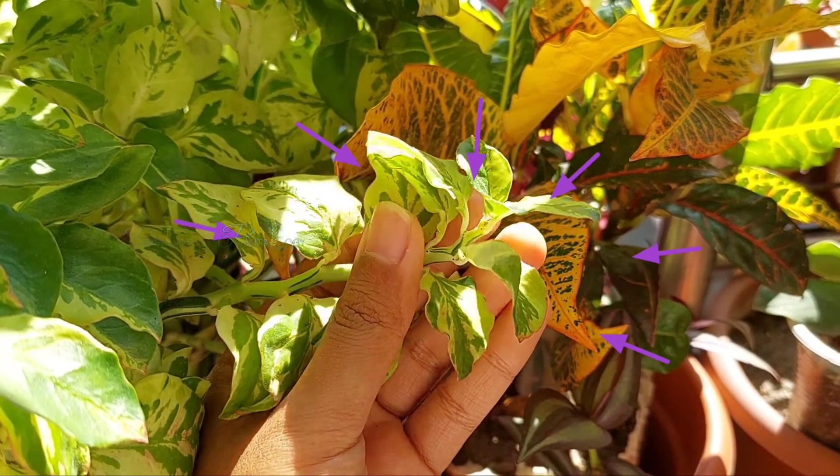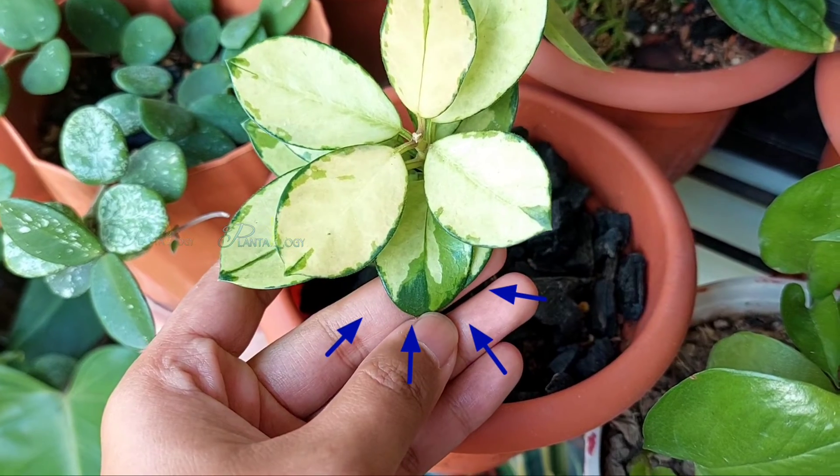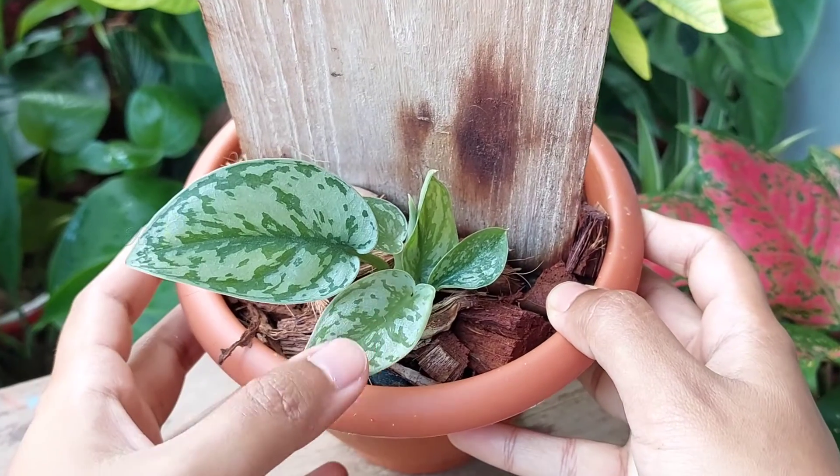Number three, the plant will lose its leaf color, leaf variegation, as well as the fenestration. Mainly, the newer leaves will show such distortion if not getting sufficient light.